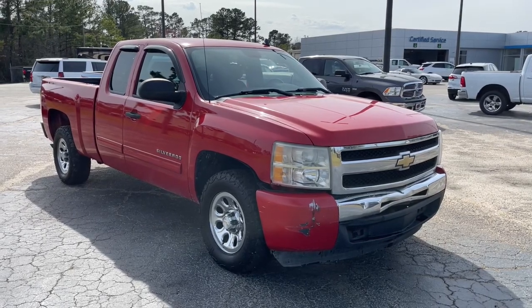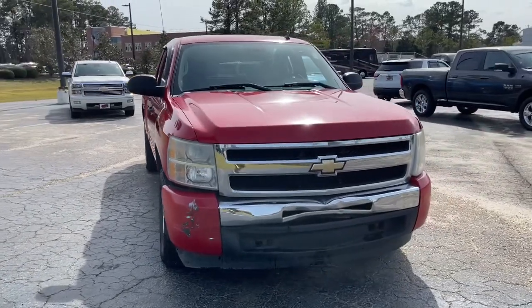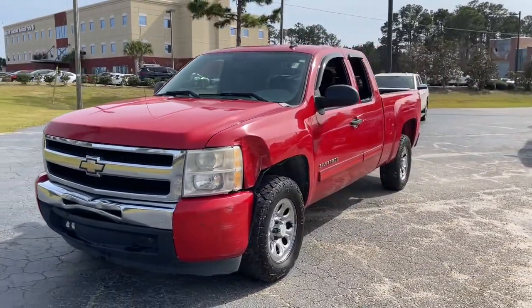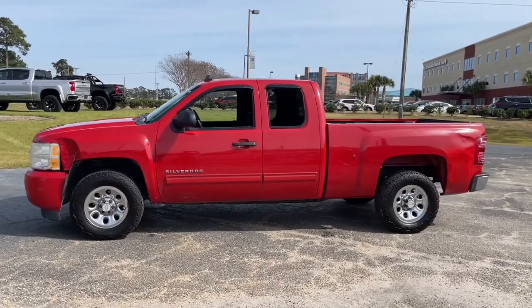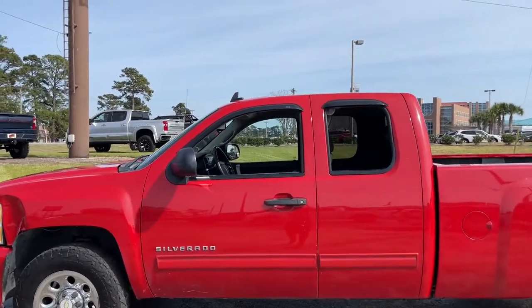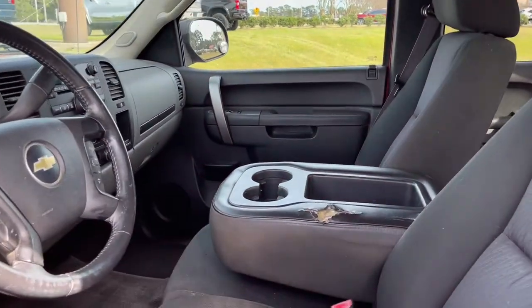Your next car could be the 2011 Chevrolet Silverado 1500. This vehicle is an outstanding buy with fewer than 250,000 miles on the odometer. The smooth-riding Silverado 1500 delivers rugged strength, a quiet and spacious cabin, agile handling, and technology that keeps you connected. These are just some of the great options this vehicle comes with.